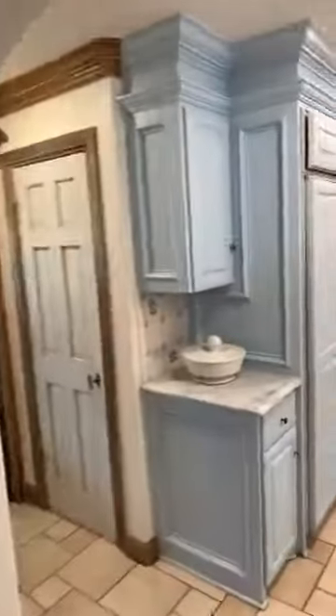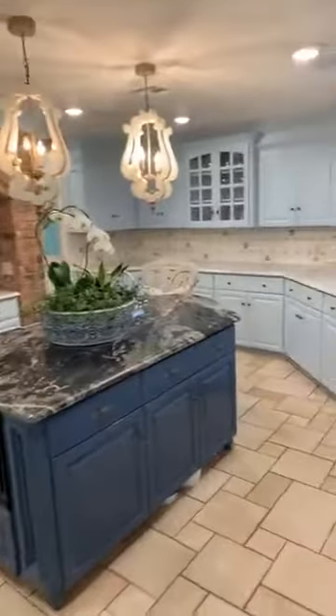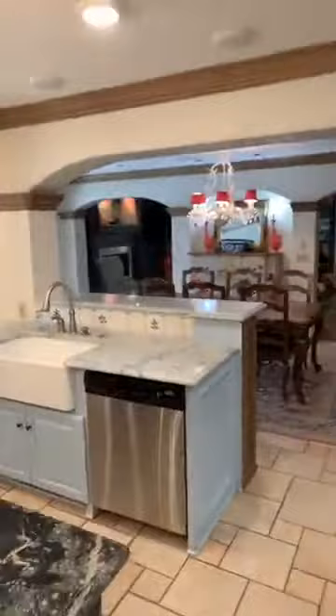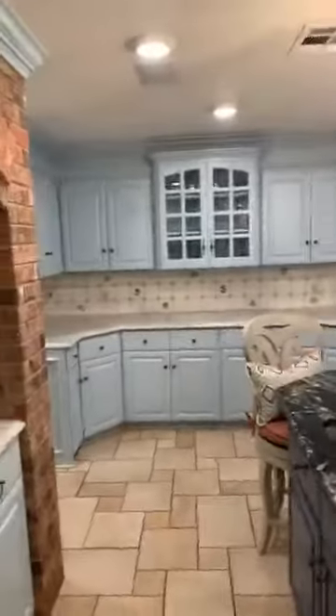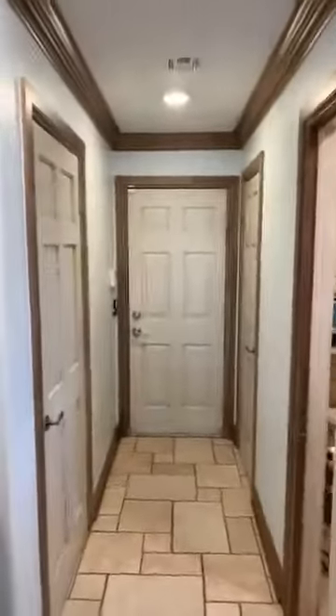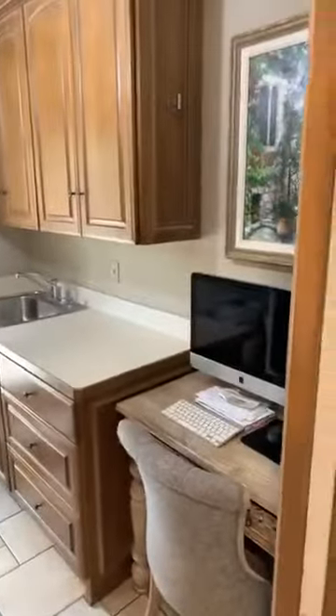We've got Viking double ovens and a Viking gas range, a huge island with tons of storage, granite counters, and a farmhouse sink that overlooks the dining area. Pretty light fixtures. It's a great kitchen if you like entertaining. This little hallway takes you outside and also to the garage. There's a half bath, closets, garage door, and an inside utility room with a sink and little desk area.